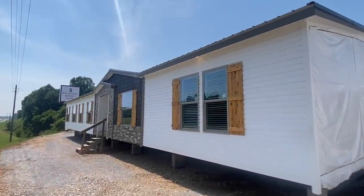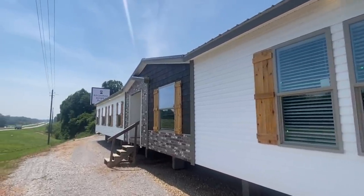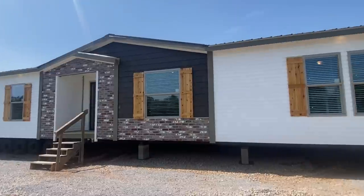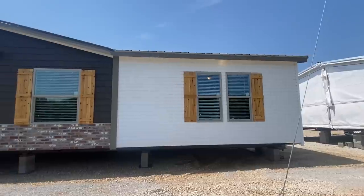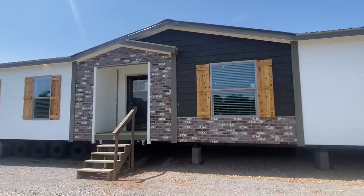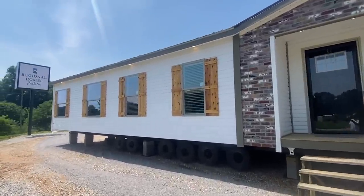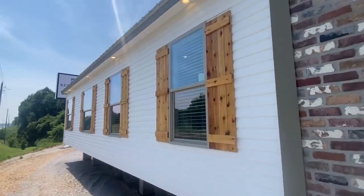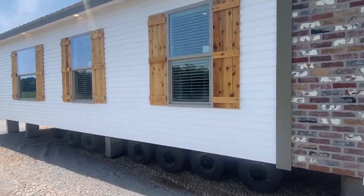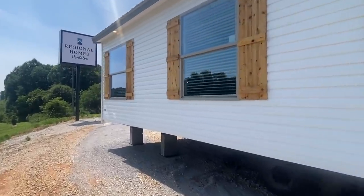Hello everyone, it's Clay, and do I have a surprise for you today! We have the Helicon 3.0 setup with beautiful exterior and interior colors. This is my favorite 32 by 84, two bedroom, two bath home. We added the red brick — rose brick is the color — dark shiplap, cedar shutters, burnished slate metal roof, and dormer lights underneath the eaves. This house is lit up at night. We went with solid white vinyl — this is a beauty, the Helicon 3.0.